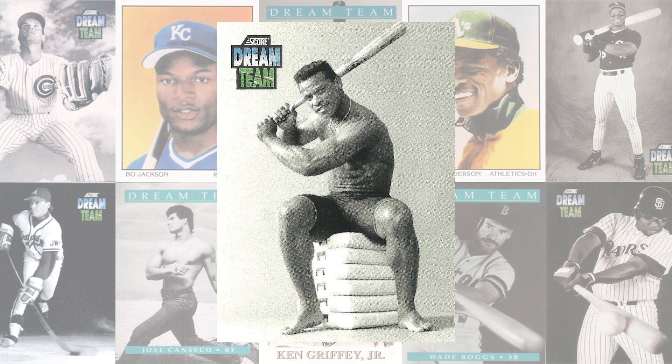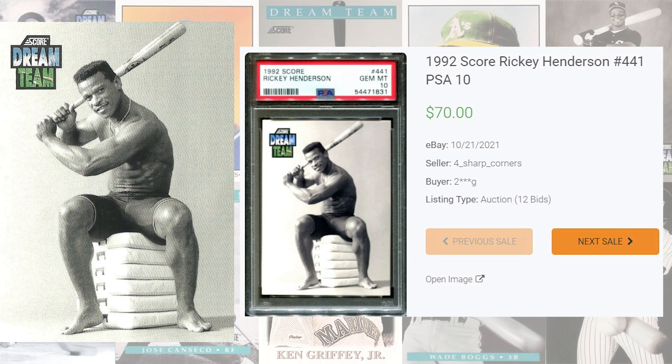Rickey Henderson makes his third appearance on today's list at number 2 with his 1992 Dream Team card, card number 441. The last PSA 9 sold for only $10 as a buy-it-now in June of 2019, and prior to the record PSA 10 sale, the last PSA 10 copy sold for $39 and 99 cents as a buy-it-now back in August of 2020. The record sale of this card comes back in October of 2021, selling for $70 even. With only 47 copies graded by PSA, this Rickey Henderson Dream Team is a pop of 12 in a PSA 10 and 8 in a PSA 9.